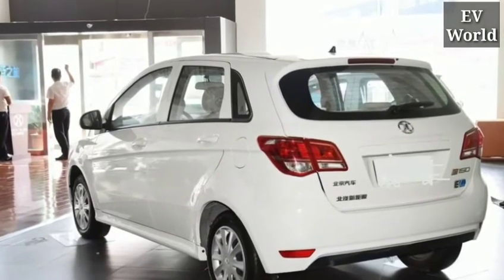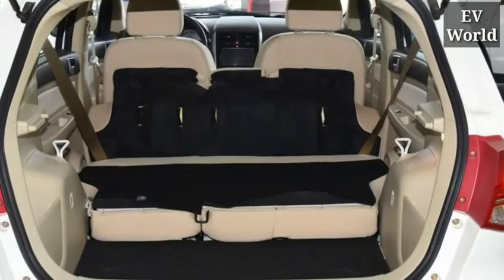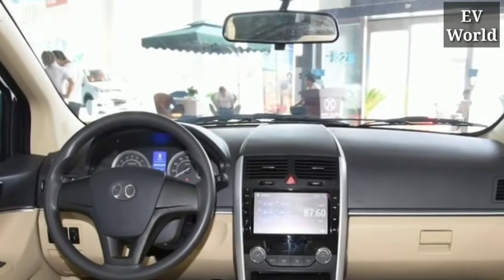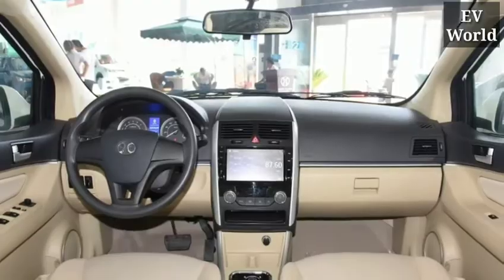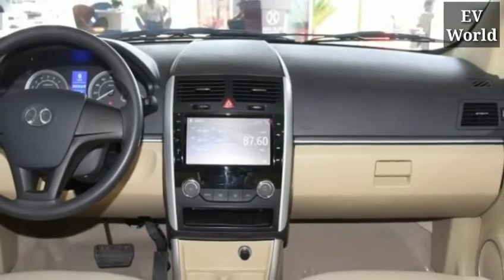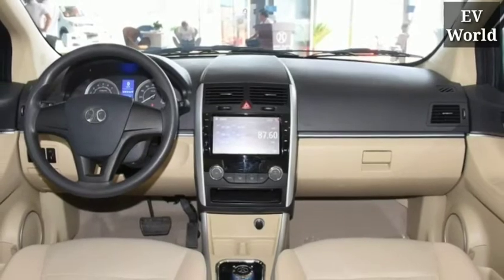Talking about its range and battery performance, inside it you will get to see a lithium-ion battery which has a range of up to 250 kilometers on a single charge. You can charge this battery in two ways: quick charging or home charging. With quick charging, you can charge this car in just two to three hours. With home charging, it can take up to five to six hours.